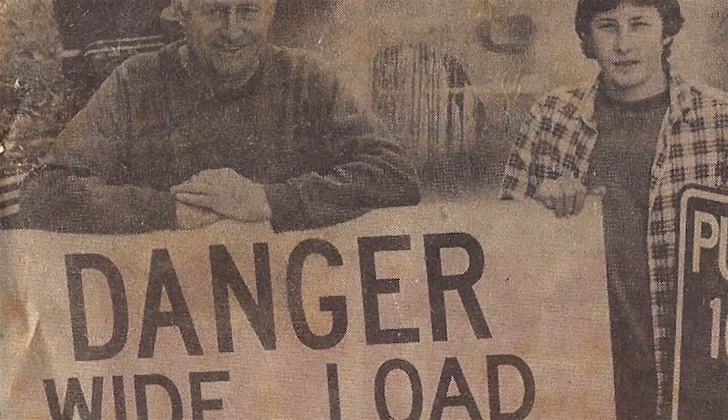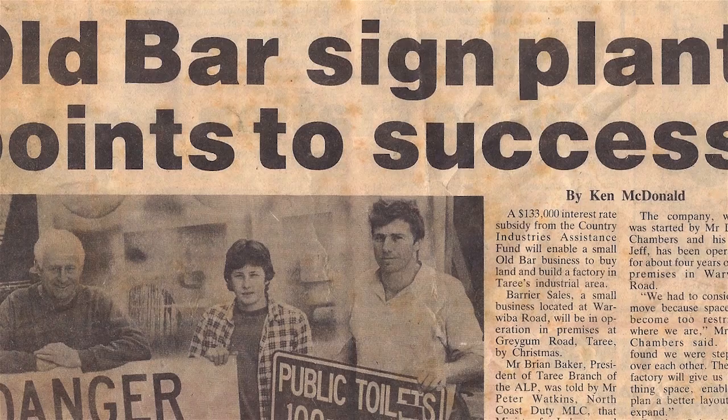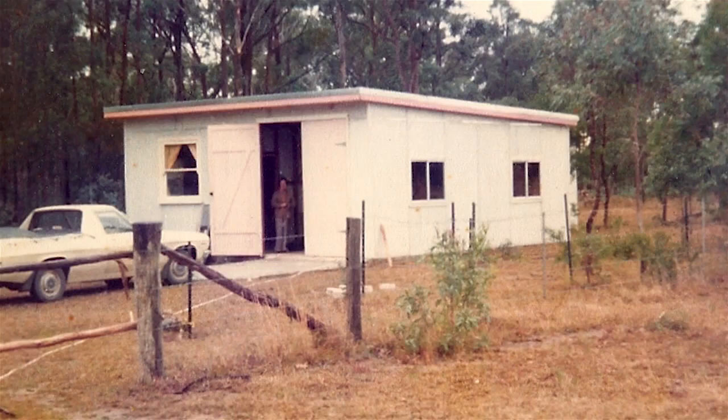BariSigns came about when both my father and I moved up to Taree, or actually Old Bar, and we were looking for a business to start up together. We started selling some of the other products, like barricades and stuff, and then we moved on to signage. So we established that about 30 years ago when we started in the shed.